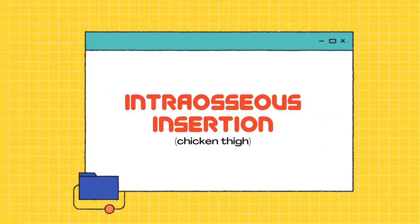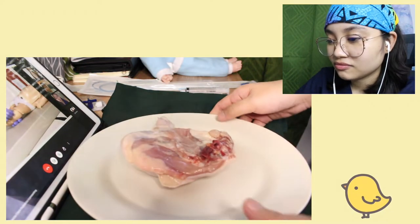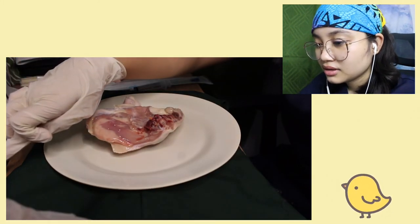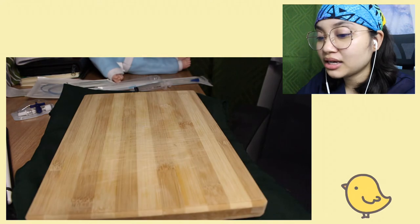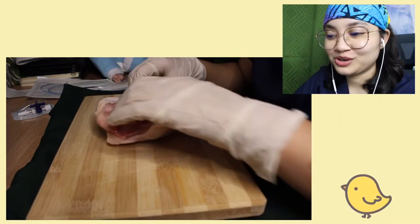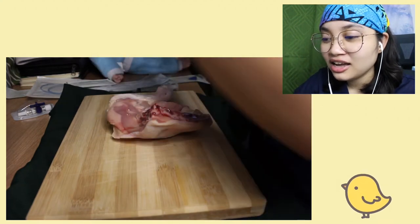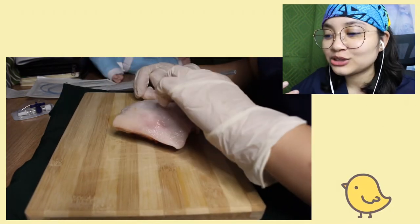Next video is intraosseous insertion, but we're using chicken thigh. Prepare your chicken on a wooden or plastic hard surface. I used my cutting board. Di ko talaga narinig masyado yung instruction kung saang parte ng thigh ka mag-i-insert or mag-i-inject, kasi na-busy ako sa pag-angle ng camera, sa lighting, sa manok ko, sa chopping board and whatever.